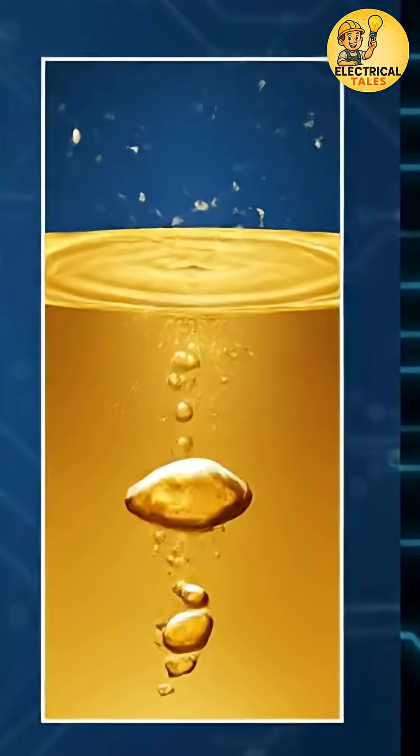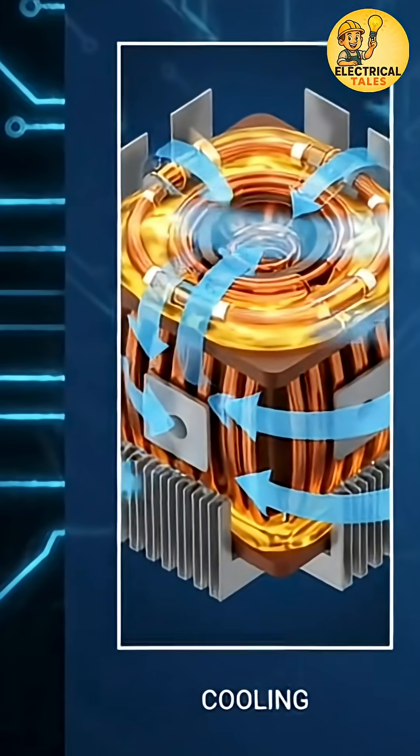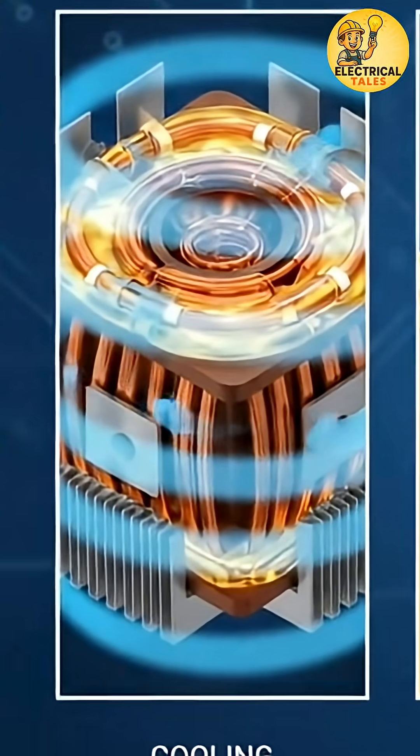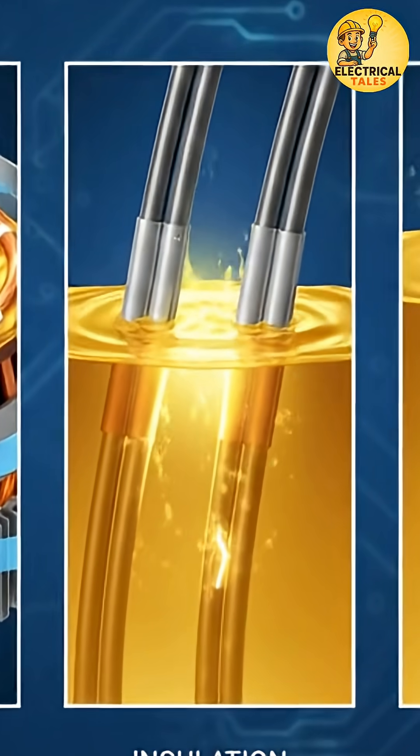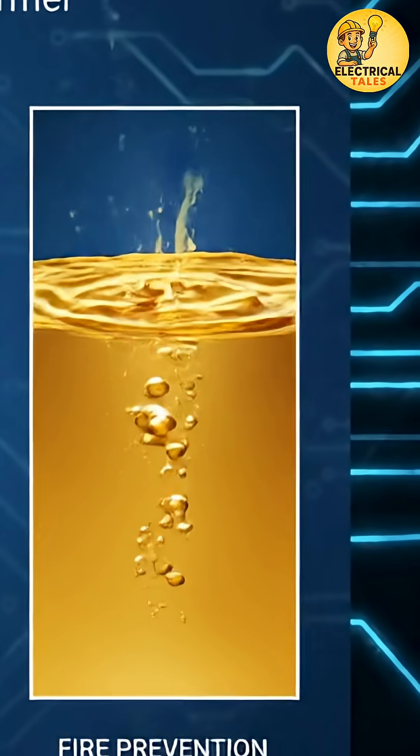This golden liquid does three superhero jobs at once. It cools the transformer when it gets hot, it insulates the winding so electricity doesn't escape, and it even stops internal sparks from starting fires.